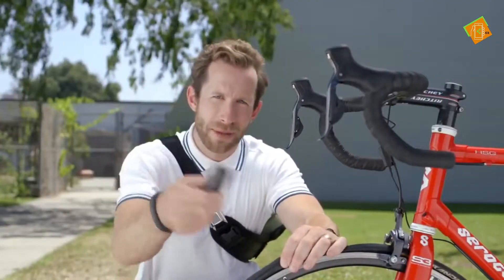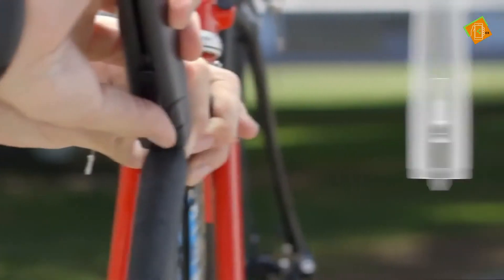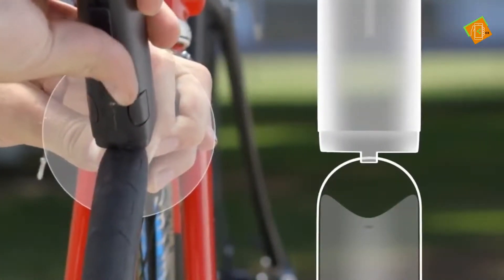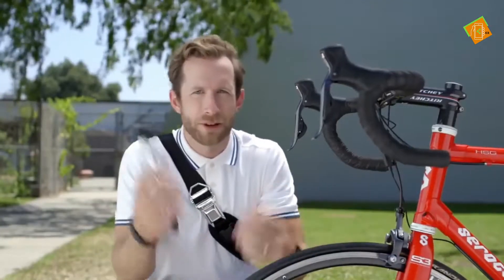Remove the cap from the Patch and Ride tool. Insert it directly into the hole. Pull back the slider, then push forward. Remove the tool, then pump your tire full of air. And you're up and running — or rolling.